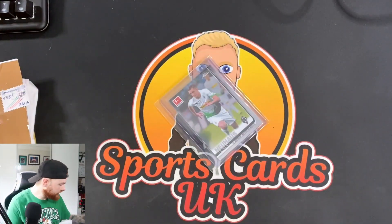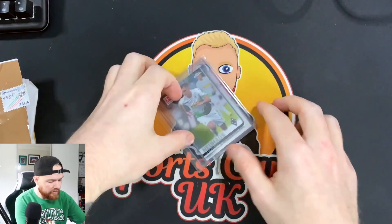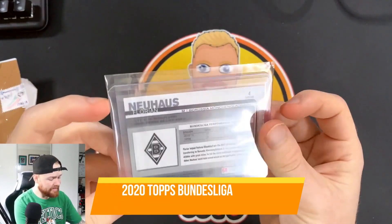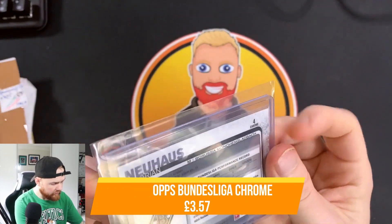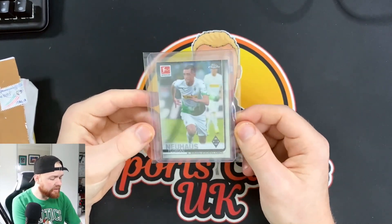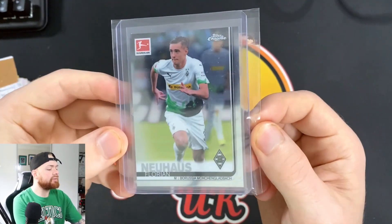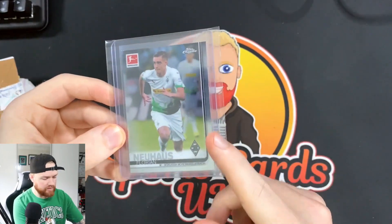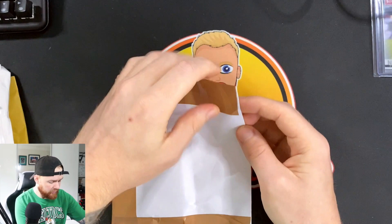For card number one, we'll start with a bit of football soccer and we've got a Florian Neuhaus from Borussia Mönchengladbach. This is his rookie card from 2020 — the most recent Bundesliga set. A very exciting young midfielder playing in the Bundesliga. I know Apso Cards is big on him, he's been picking up a lot of his cards recently. I haven't seen too many cards on eBay — they pop up not very often — so I'm not sure if people are holding him or just aren't interested in selling.